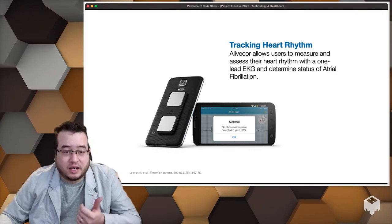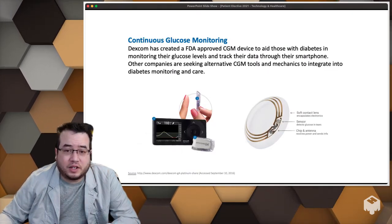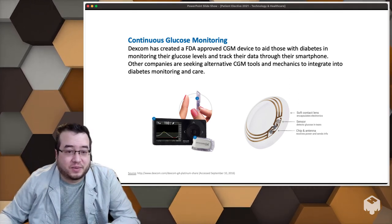There are FDA-cleared EKG devices that plug into your smartphone. You put your fingers on it and it can detect AFib, tachycardia, things like that. Continuous glucose monitoring will probably replace those freestyle lite devices we've used in labs. Eventually, people with diabetes will just put a sensor on them — it may be an earring, it may be another form.